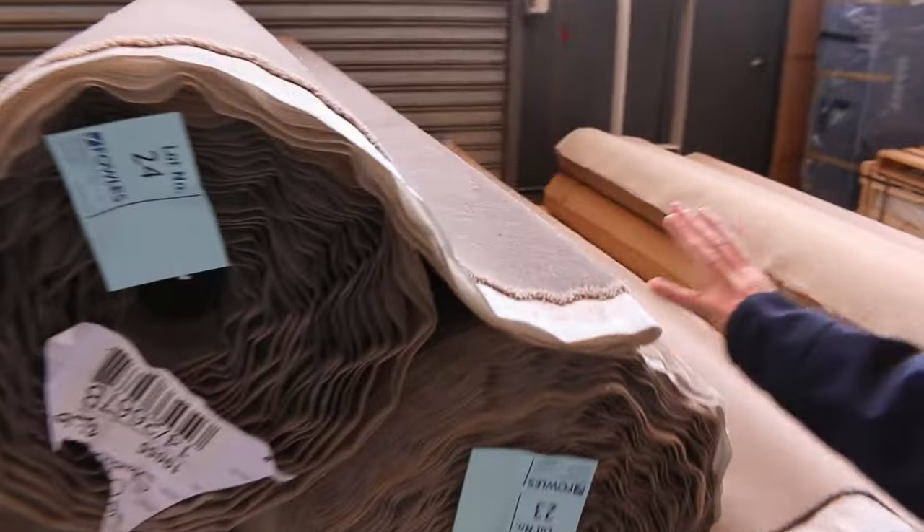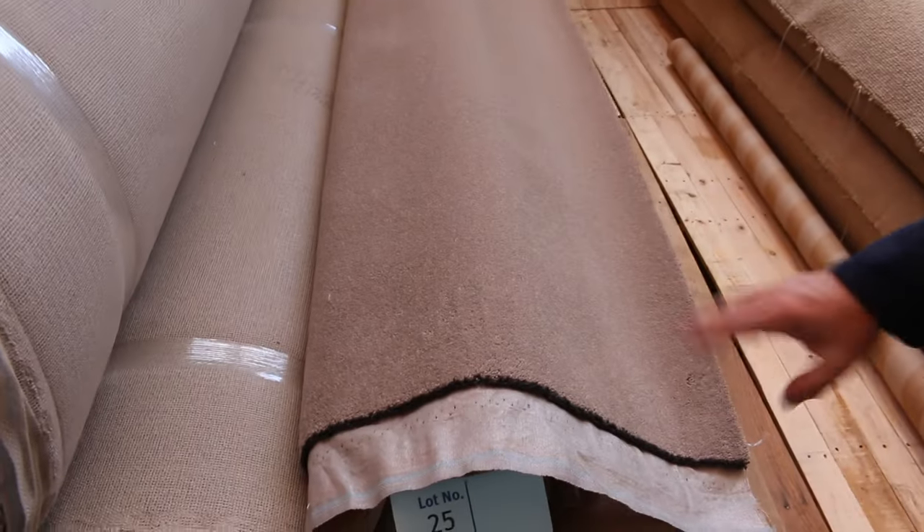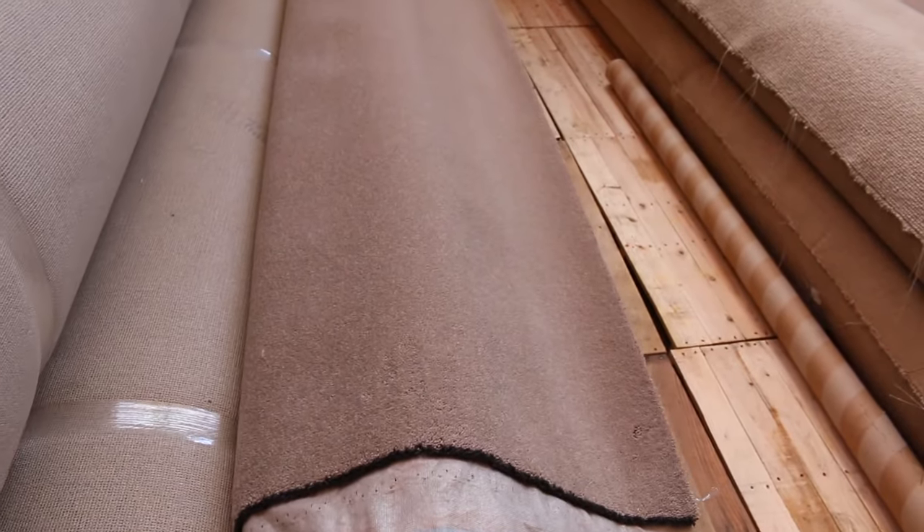Beautiful quality SDN solution dyed nylon plush pile to start with. Then moving on to some nice wools — we've got some offcuts here. Wool carpet in cut piles, three rolls of that: lot number 25, 26, and 27.